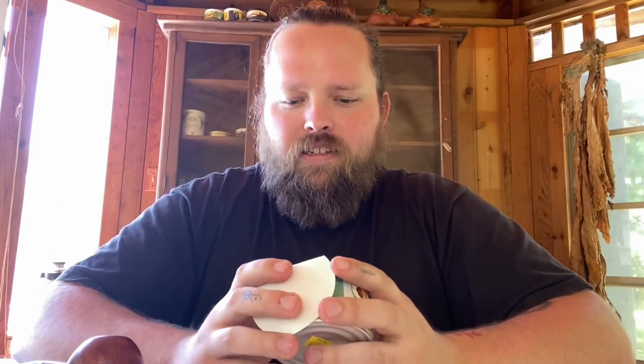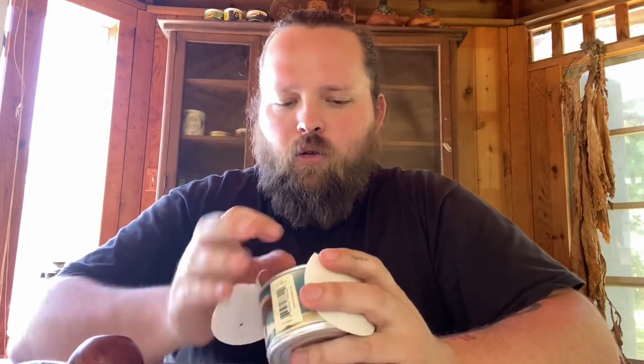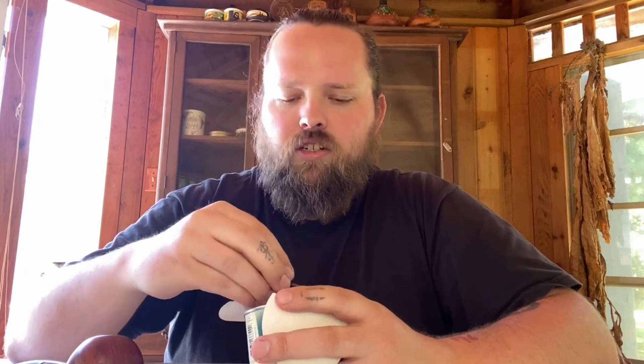Very smoky, woody. Very, very campfire woody smell to it. Very rich, dark looking flake as well. Maybe that's what they're talking about with the Turkish Oriental — this creates such a different smokiness, really, really rich.